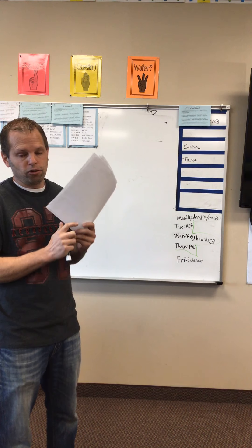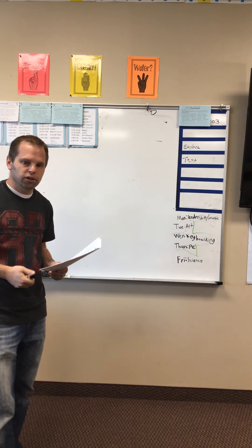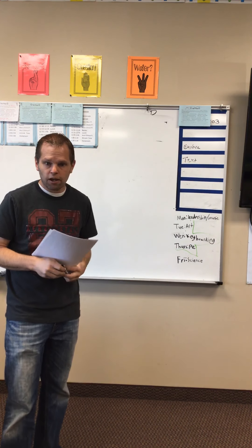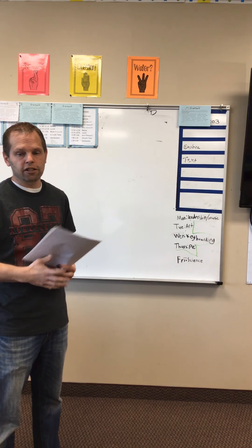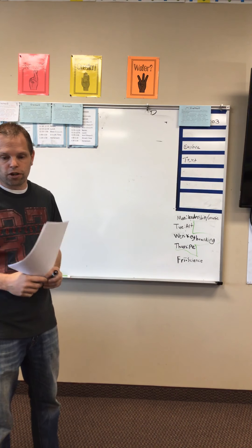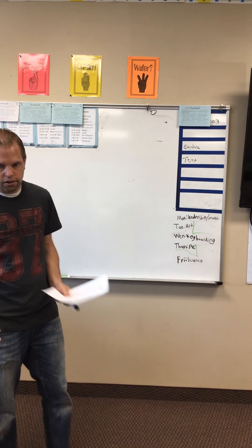I'll open this to fifth and sixth graders — it's probably the most extra credit I've offered all year. I'm going to give you 10 points per page that you finish, plus extra points if you solve the mystery. You should have time to do that today or tomorrow, since your test will only take one day. You decide if you want to do it — it's totally up to you.